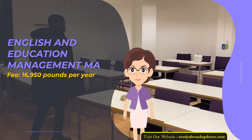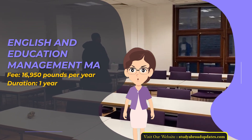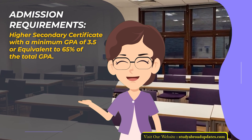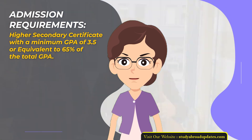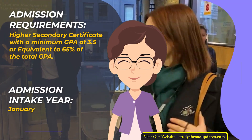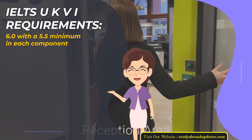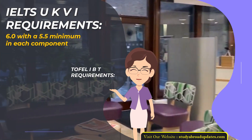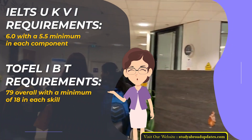ELSE, English and Education Management MA. Fee: £16,950 per year. Duration: 1 year. Admission Requirements: Higher Secondary Certificate with a minimum GPA of 3.5 or equivalent to 65% of total GPA. Admission Intake Year: January. IELTS UKVI Requirements: 6.0 with a 5.5 minimum in each component. TOEFL IBT Requirements: 79 overall with a minimum of 18 in each skill.